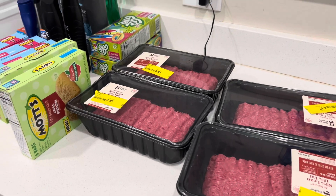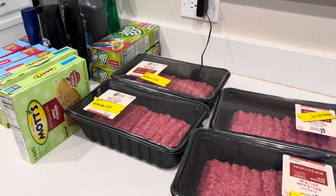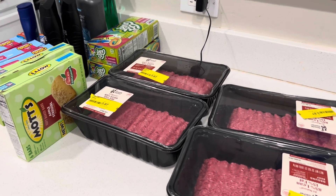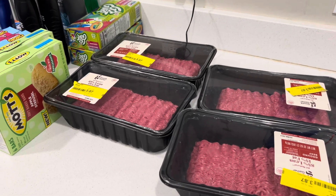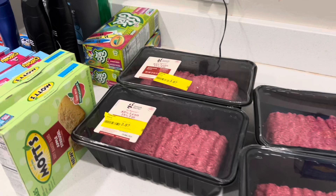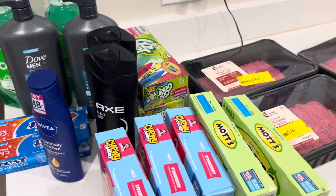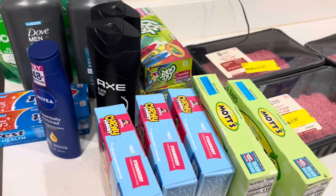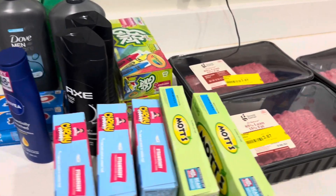Hey guys, it's 2D, welcome back. I'm here today with a deal haul — I did a lot of deals today. I just went out for a little couponing and decided to check Target out. I'm in some budgeting groups and people always post about Target marking down their meat, so today I had some time to stop by.